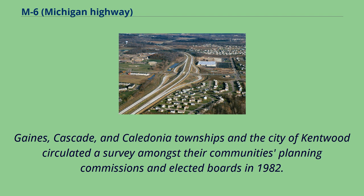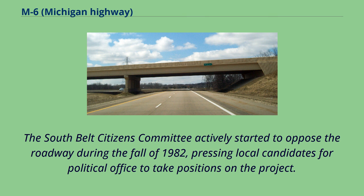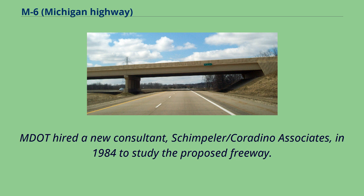Gaines, Cascade, and Caledonia Townships and the City of Kentwood circulated a survey amongst their planning commissions and elected boards in 1982. The survey showed an inconclusive preference for a limited-access highway. The South Belt Citizens Committee actively started to oppose the roadway during the fall of 1982, pressing local candidates for political office to take positions on the project, calling the roadway a holocaust in its mailings. Future Lieutenant Governor Dick Posthumus, then a member of the Michigan State Senate, called for an end to the studies in 1983, though he would later reverse and become one of the project's biggest supporters. MDOT hired a new consultant, Skim Peller/Corradino Associates, in 1984 to study the proposed freeway, and the consultant recommended the freeway in March 1985.